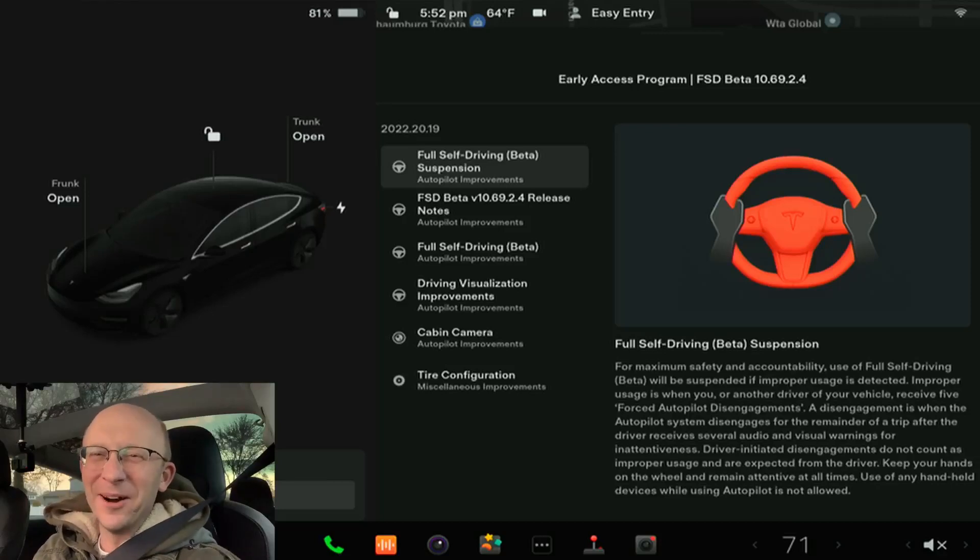Hey guys, what is up? I am back. It's Halloween night and we got a special treat. We just got 10.69.2.4 pushed to our cars. I'm super excited and we're going to go ahead and test it out, hopefully without any danger to the children that are walking around trick-or-treating.